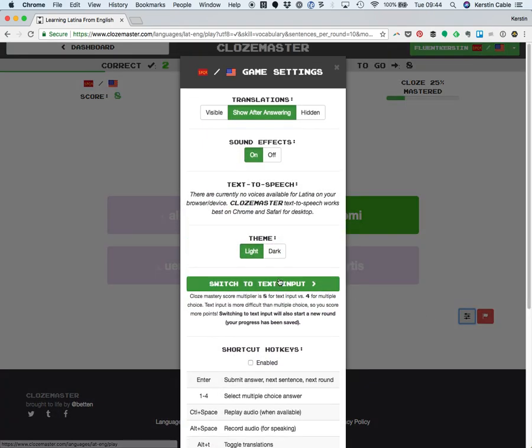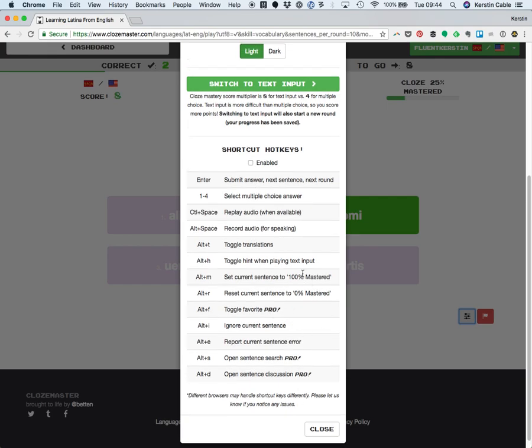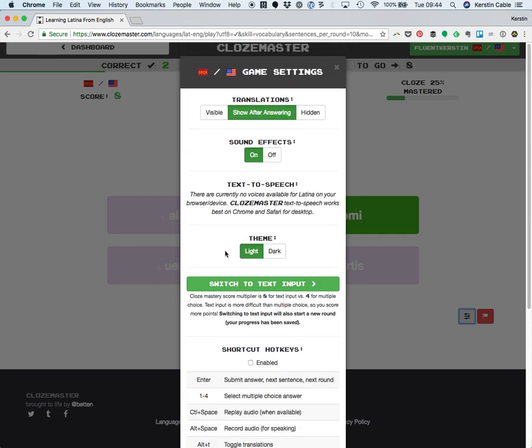Other cool settings available are shortcut keys, and there are loads and loads of them where you can search the sentences or simply toggle translations with a shortcut. You'll also have text-to-speech settings — not available for Latin. So let's hop into Español.